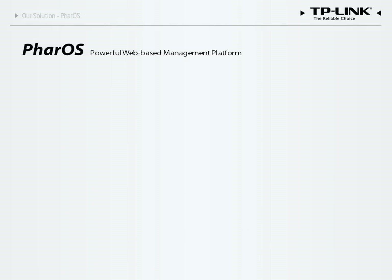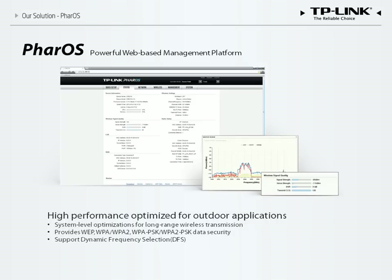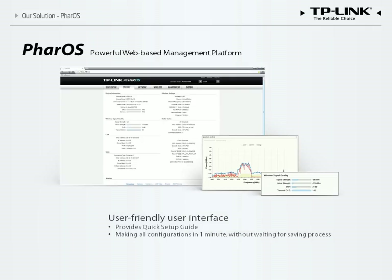In addition to professional hardware, TP-Link solutions also include powerful firmware. Our web-based interface features a wide variety of functions perfect for outdoor applications. These functions ensure better network performance, providing real-time throughput information and a spectrum analysis tool that helps you find the best channel. Our products do not require a reboot after configuration.